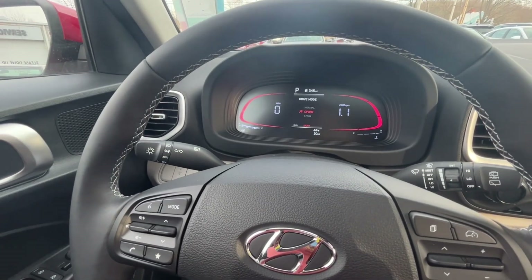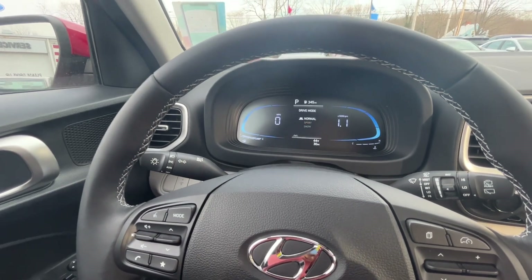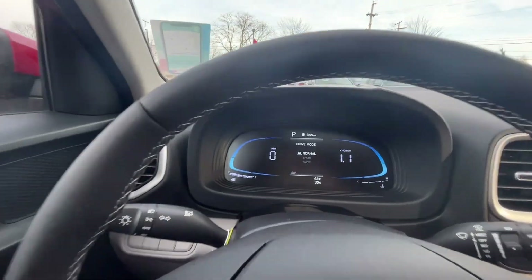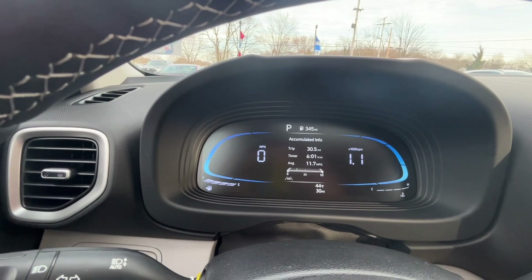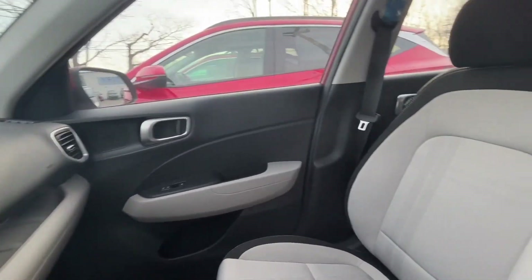Here's a look at our drive modes — when you turn that, it changes from sport, normal, to snow. You can see it's showing about 345 miles till empty on a full tank, so pretty good gas mileage as well.